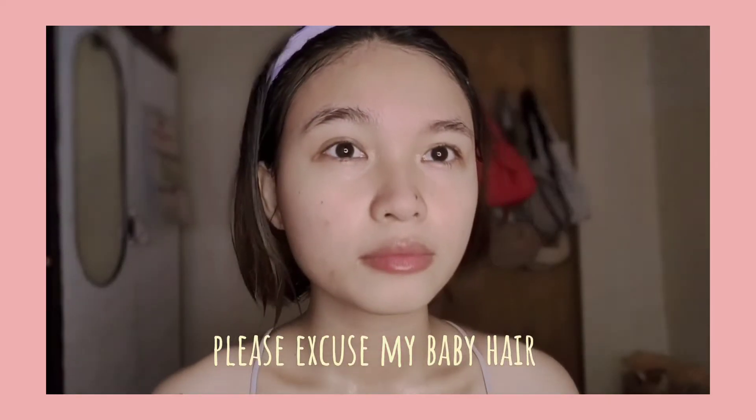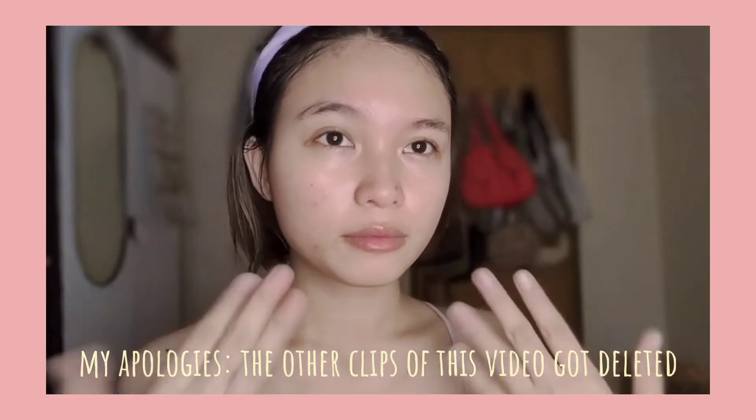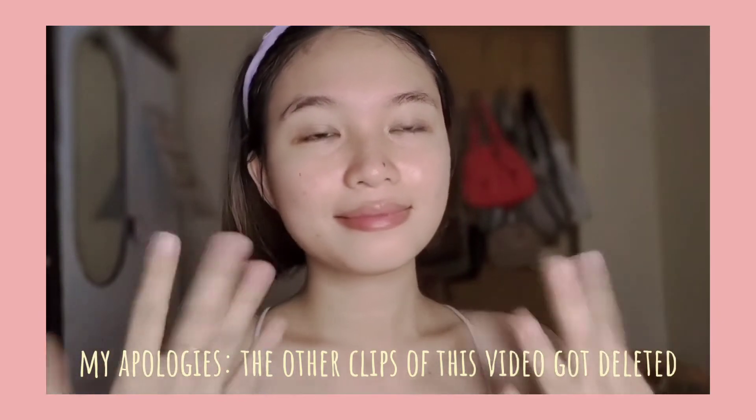After cleansing my face, I pat dry using a tissue or towel. You can rest your face for at least three minutes before proceeding to the next step.